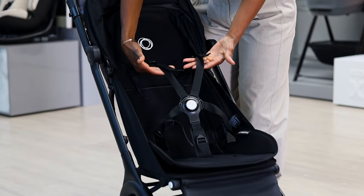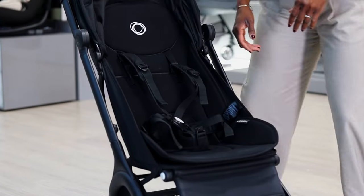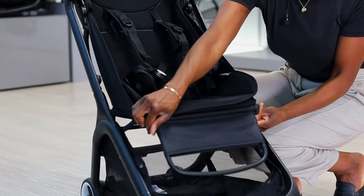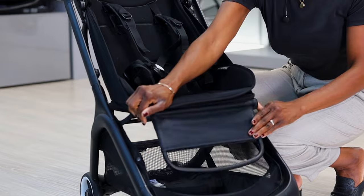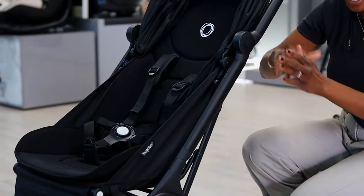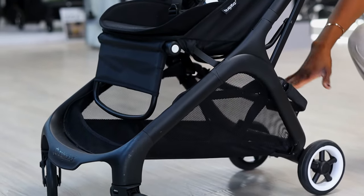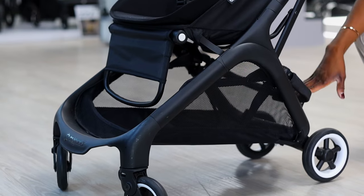There is a five-point harness, nice and easy and secure to get little one in and out. There is an adjustable leg rest which is included as part of the chassis. Moving into the basket, it has one of the largest baskets of all the compact strollers, taking a maximum weight of 8 kg — a pretty big basket.